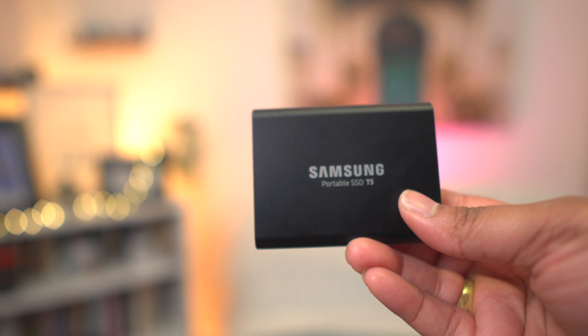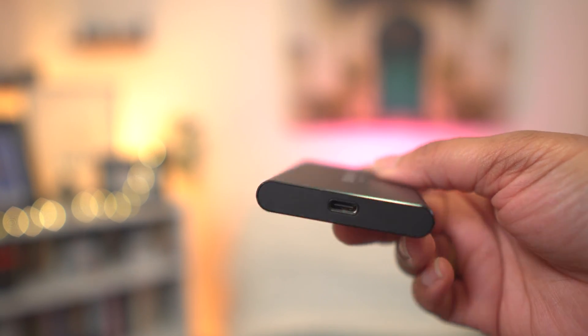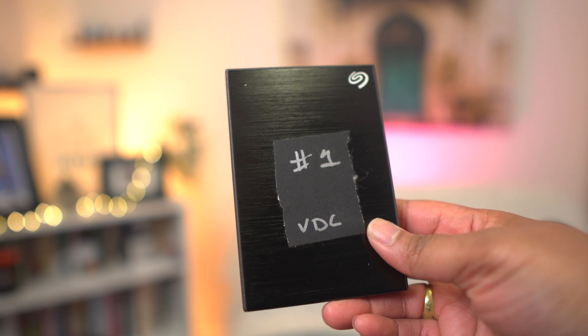Instead, you want to start using something like an external drive. There are a couple of different options and it really makes a difference which one you use. I highly recommend the Samsung SSD — the T5s or even the T7s they've newly released — because these SSDs, or solid state drives, don't have the spinning disk that we used to see with traditional external hard drives. You can usually find these really cheap online.